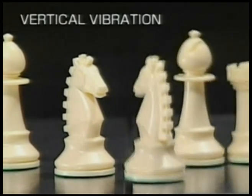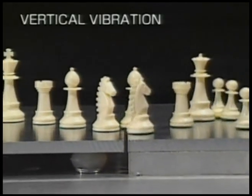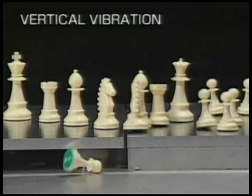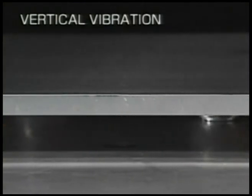Two boards are set on a vibration tester in the same way. However, the left hand board is set on the tester on which alpha gel has been placed, while the right hand board is set directly on the tester. You can see how efficiently alpha gel absorbs vibration.